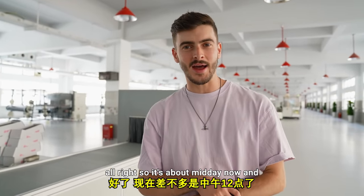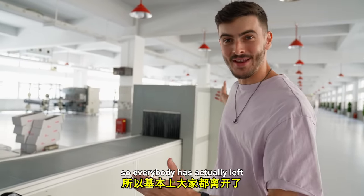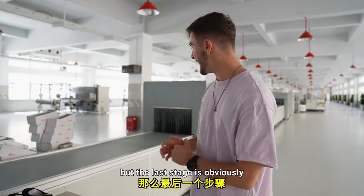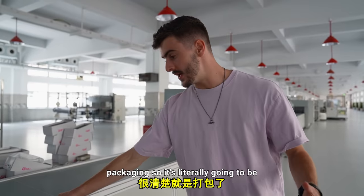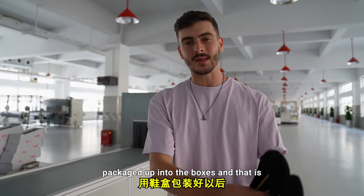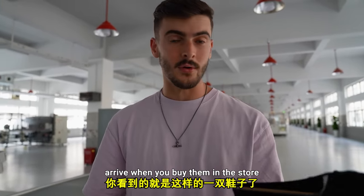It's about midday now, and 12 o'clock in China is the national lunchtime, so everybody has left. The last stage is obviously packaging — it's going to be packaged up into the boxes, and that is exactly how your shoes will arrive when you buy them in the store.